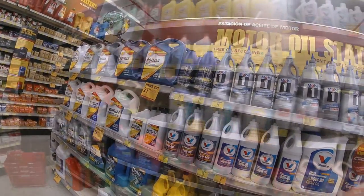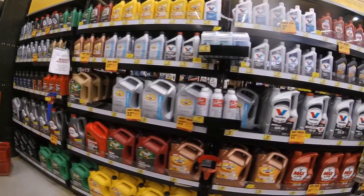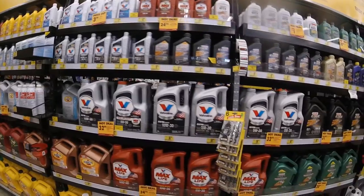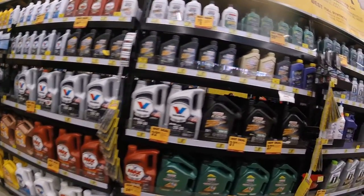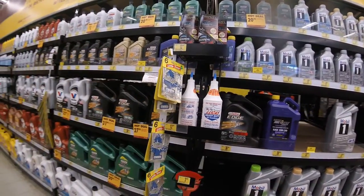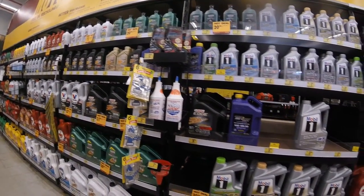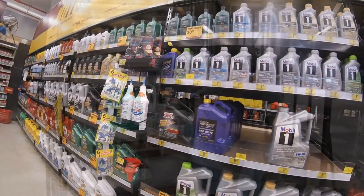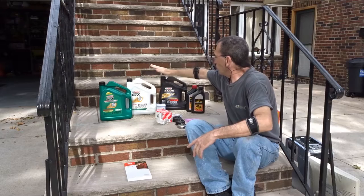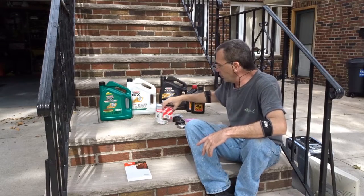I'd rather use Castrol, Pennzoil, or Valvoline. Lucas has been around for quite a long time — I don't even use that. There's also Purple Oil. Now that we've got the oils out of the way, let's talk about filters.